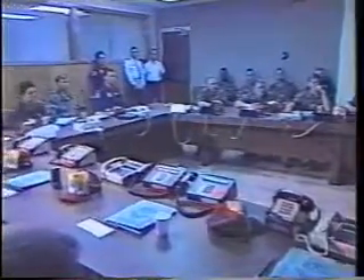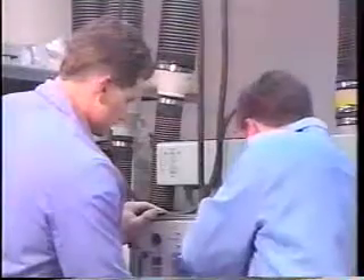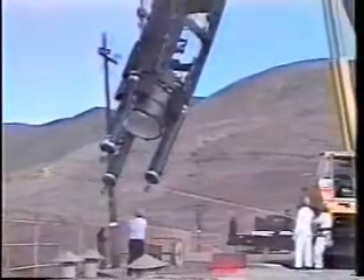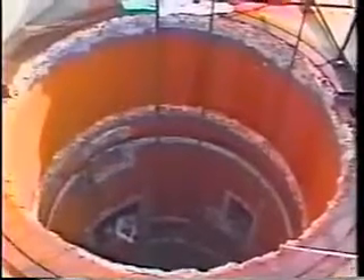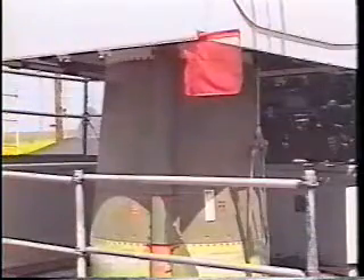The missile combat crews will undergo extensive briefings to ensure they understand the procedures required during this peacetime launch, and the maintenance teams will be undergoing orientations at the launch facility and their respective shops. Even before the task force signs for the launch facility and accepts it as their responsibility, the 30th Logistics Group has to refurbish the launch facility from the last launch, a process that can take up to 90 days. Approximately one week after their arrival, the task force is ready to begin emplacement and accomplish all maintenance tasks required to place Mike 05 on alert and ready for launch.